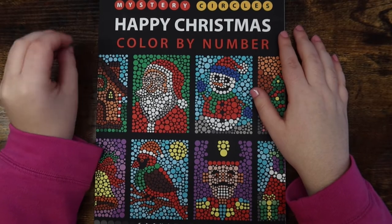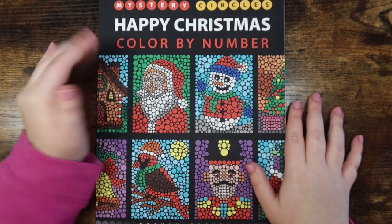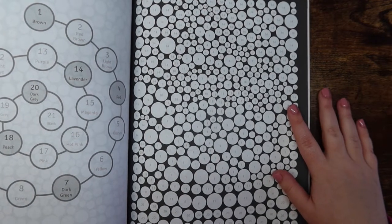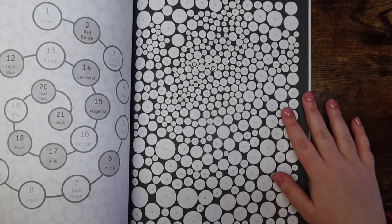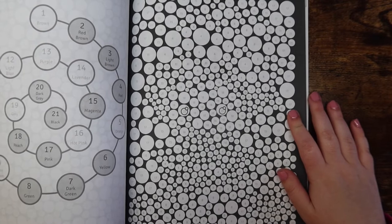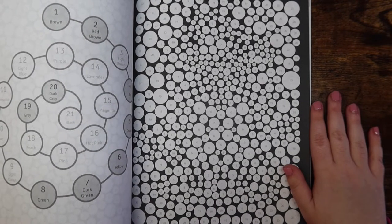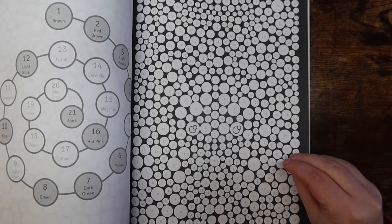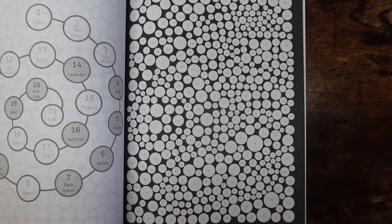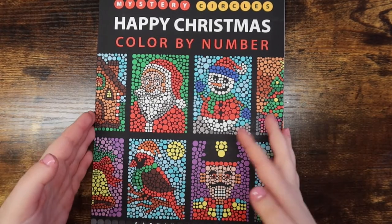Next I have Happy Christmas Color by Number — the mystery circle book by Sachin Sachdeva. It gives me very similar vibes to Belba Family Stone Mosaic, which is why I picked it up. I haven't colored a page yet since I just got it in the mail about a week ago. Coloring books are for life though, so don't feel bad if you buy a book and don't color it right away.